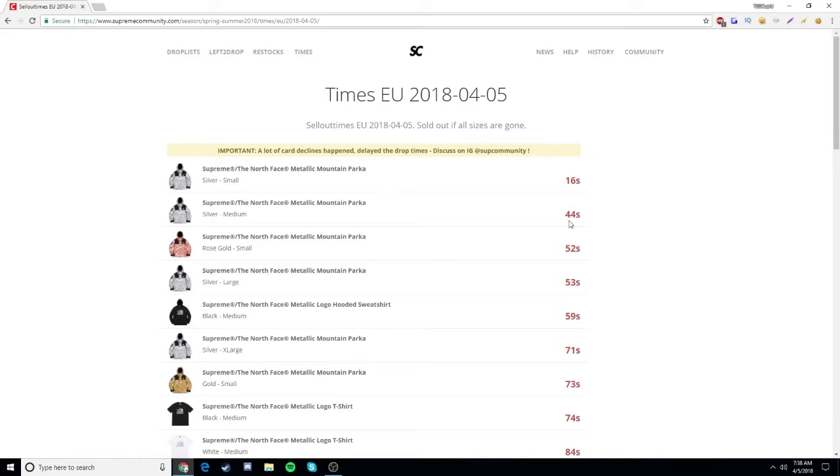Silver medium sold in 44 seconds. The rose gold in small sold down in 52 seconds. Silver large, 53. Sweatshirt black medium, 59. And you guys can just see the rest right there.